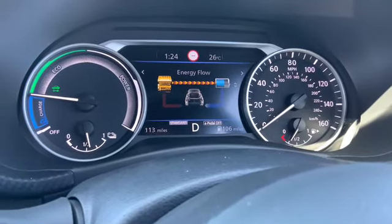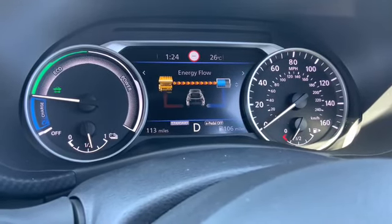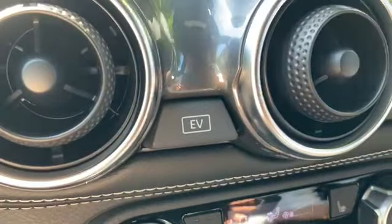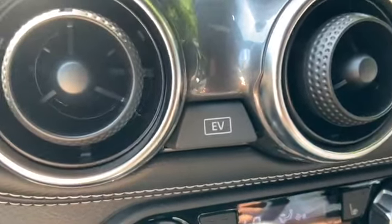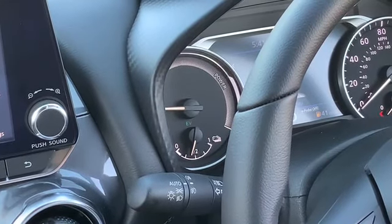Here we have another new feature. As you can see, it's showing you where the energy flows from the engine to the battery. This button here keeps you in EV mode until you go above 31 miles an hour, unless the battery runs out. As you can see, it's in EV mode — it's now running fully on electric.